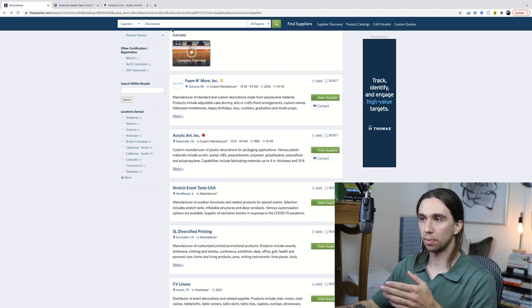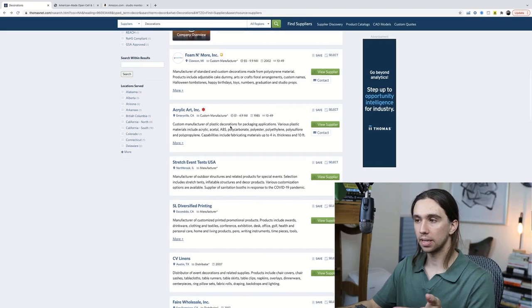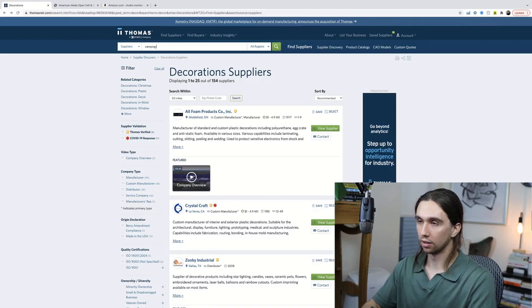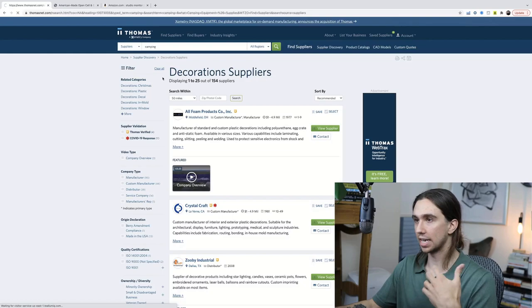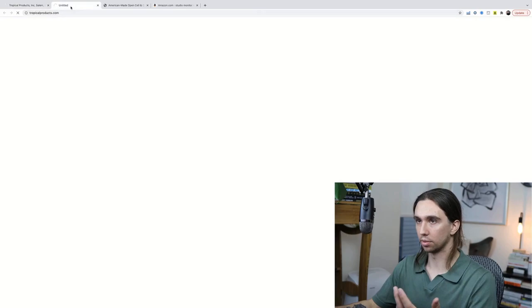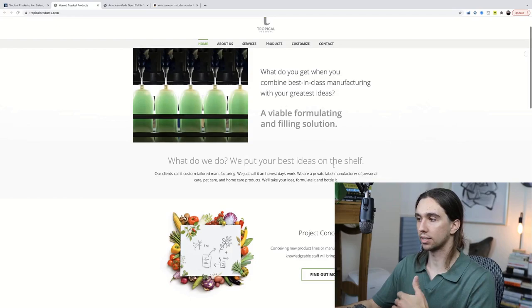So test this out. Go to thomasnet.com, type in what you want, and try to work backwards to a product. It's not going to be easy — you have to work through a lot of manufacturers. This is just one little example. You can type in categories here. Go 'camping' — camping tents, camping truck, camp cushions, equipment and supplies — 98 suppliers. We can come through here: private label manufacturer of camping equipment, supplies, liquid soap. They're already stating they can do this stuff — private label manufacturer.